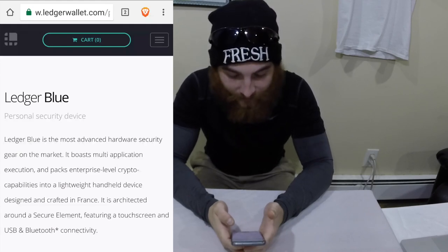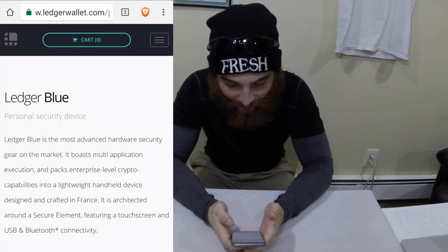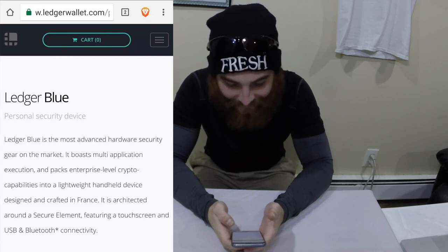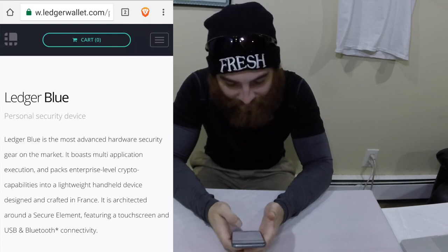Ledger Blue, personal security device. Ledger Blue is the most advanced hardware security gear on the market. It boasts multi-application execution and packs enterprise-level crypto capabilities into a lightweight handheld device designed and crafted in France. It is architected around a secure element featuring a touch screen and USB Bluetooth connectivity.